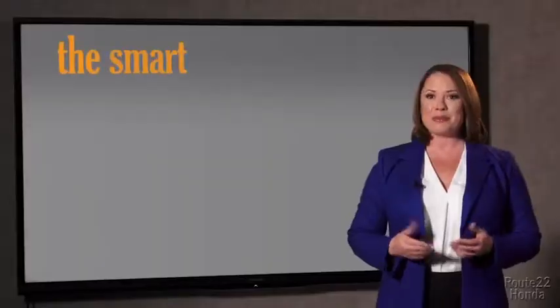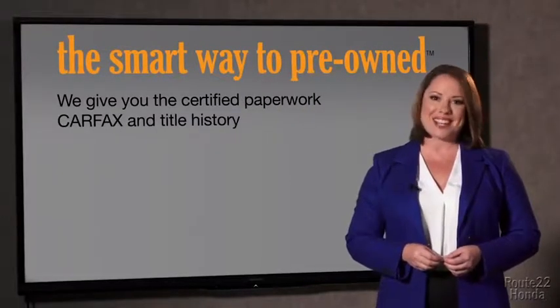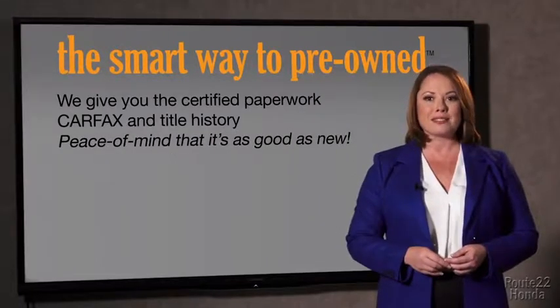The best thing I like about Smart Way pre-owned, besides the great price I got, is that I know I bought a good car. Why should you worry if the odometer's been rolled back, or you're the victim of a salvaged or rebuilt vehicle, or worse, a washed title? We give you the certified paperwork, along with the car facts and the title history, providing you with the peace of mind that your certified pre-owned is as good as new.